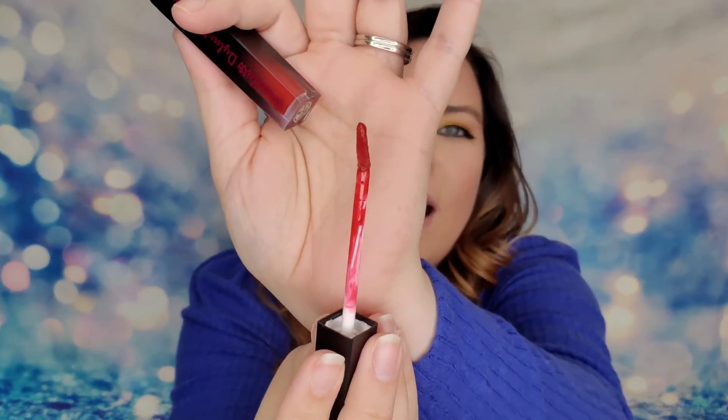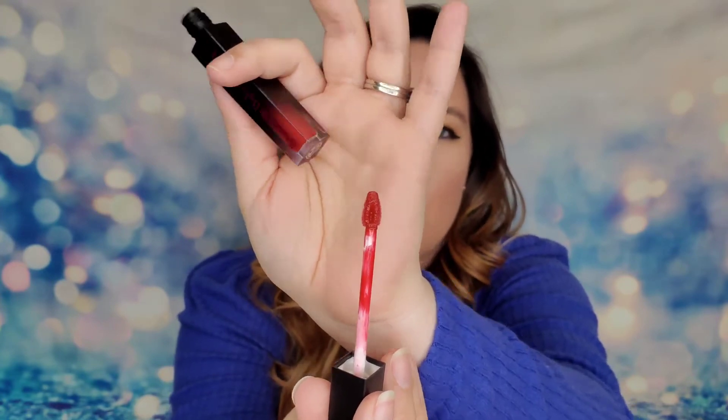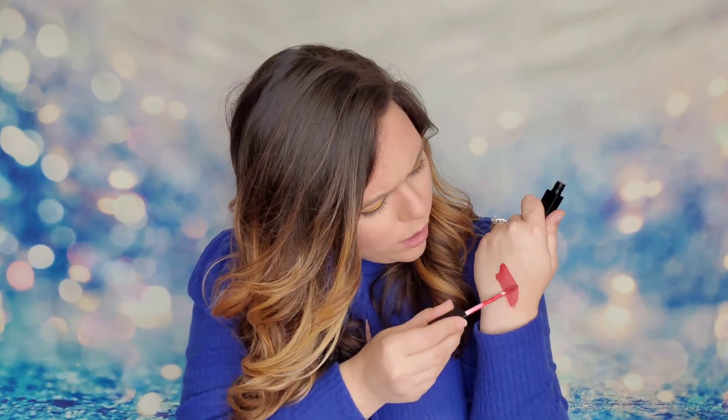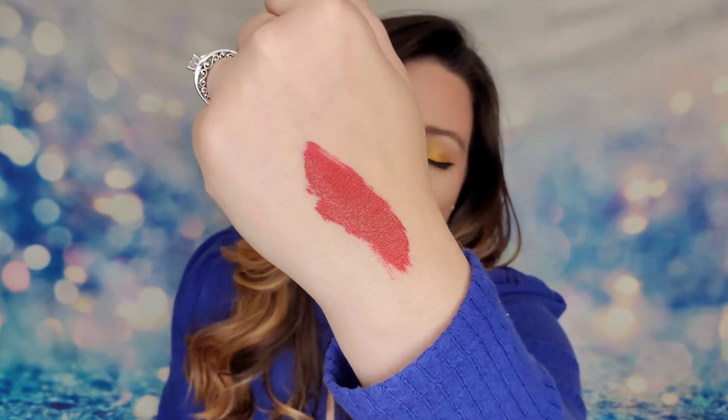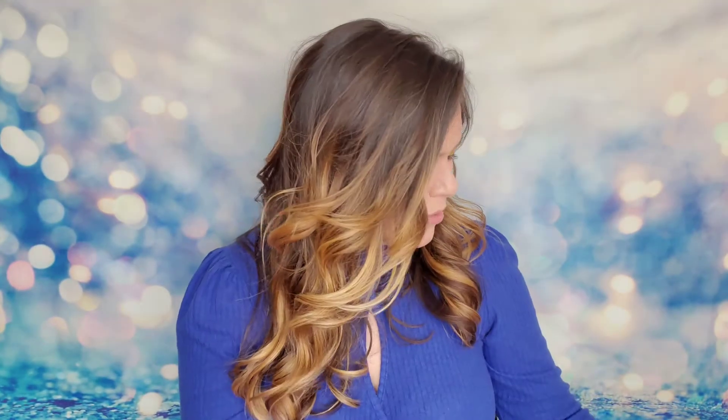The applicator is angled for precision, and the center is hollowed out to hold extra product so you won't need to keep re-dipping. Testing it out — they are right, it is not tacky at all, very smooth and creamy with a very matte formula. It's a very pretty, true red. Everything on the card is accurate. It's as good as OFRA Cosmetics even with their mattes — really impressive for a brand I've never used before.